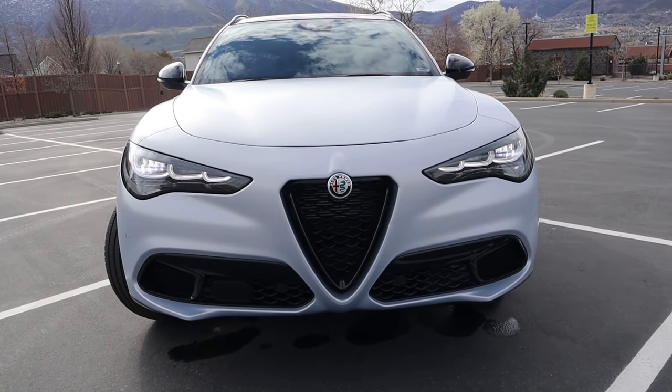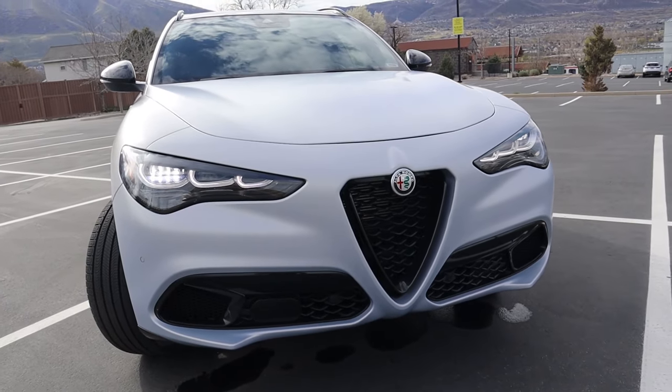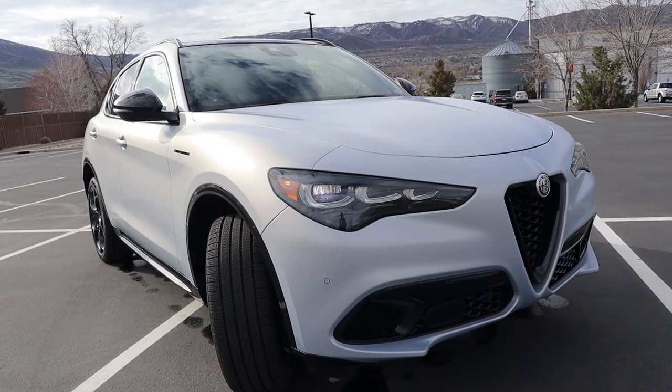I think this is one of the best looking crossovers you can buy, and the styling is probably one of the best parts of this vehicle — that's why you buy this car. It looks exotic; it doesn't look like your typical German crossover or even something from Japan.